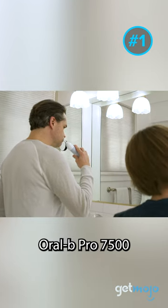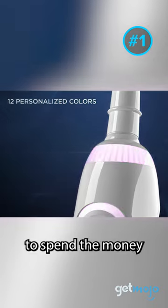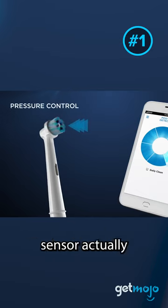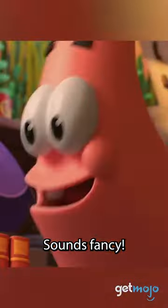Oral-B Pro 7500 — if you want a high-tech toothbrush and are willing to spend the money, consider the Oral-B Pro 7500. The built-in pressure sensor actually guides you to apply just the right amount of pressure when you brush. Sounds fancy!